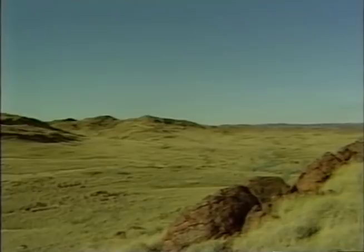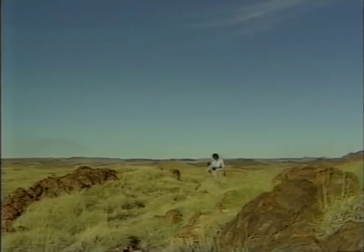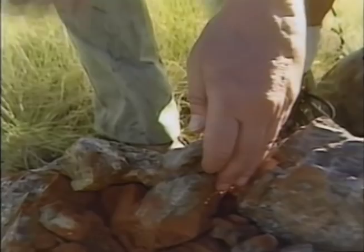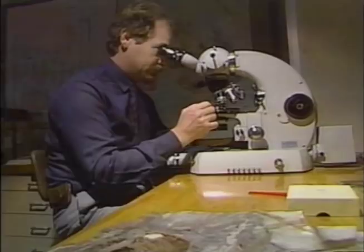In the search for traces of ancient life, an exciting discovery was made near a blazing spot in the desert that the Australians ironically call North Pole. In 1976, in what appears to be very ordinary rock, scientists discovered the oldest known fossil creatures. They dated the sample at 3.5 billion years old. One of the paleontologists who discovered the North Pole fossil is Dr. Malcolm Walter of Australia's Bureau of Mineral Resources.